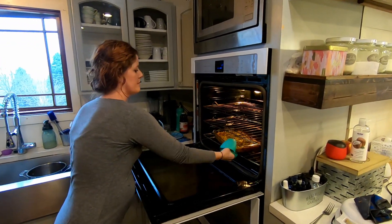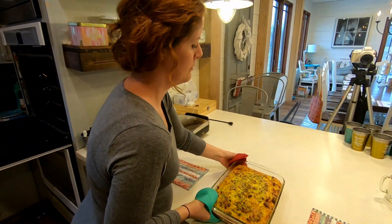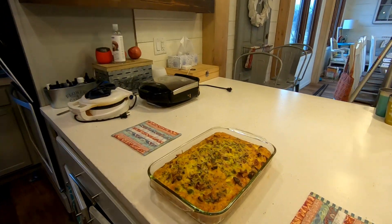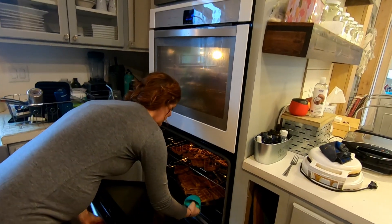The breakfast casserole turned out great. This is a perfect recipe for using up all the odds and ends that have accumulated over the week — you can grate leftover pieces of cheese, dice up bits of vegetables that you've been saving, and it's a perfect way to use fresh herbs.